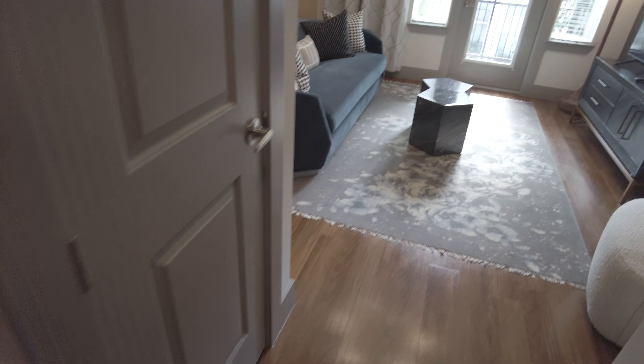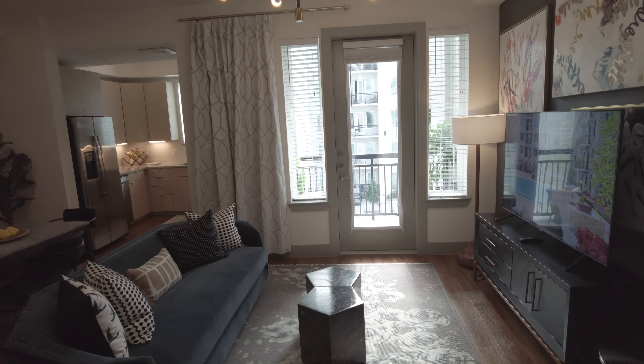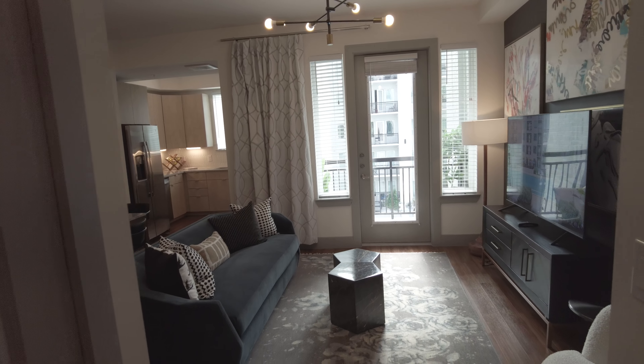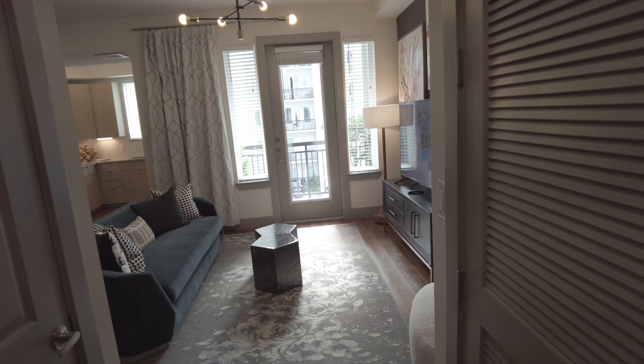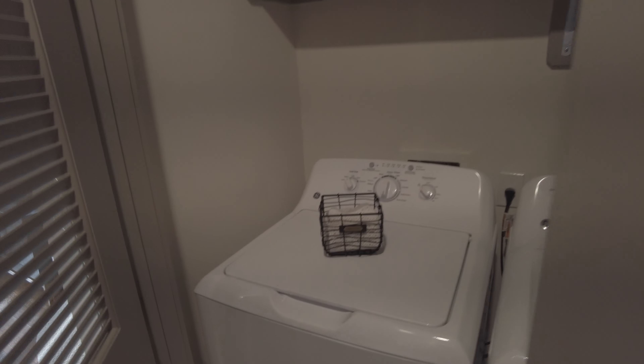So this is the one-bedroom model. It does have keyless entry — super nice. And wow, what a feel here. This is really pretty. Love this feel. It's just quite gorgeous, frankly. Right away, we have a washer-dryer all ready for you, so that's just gorgeous.